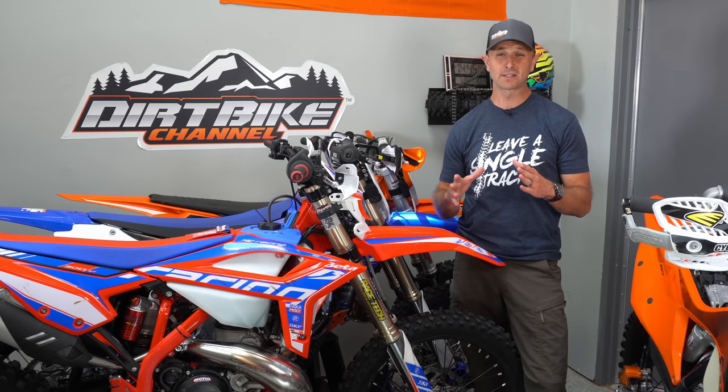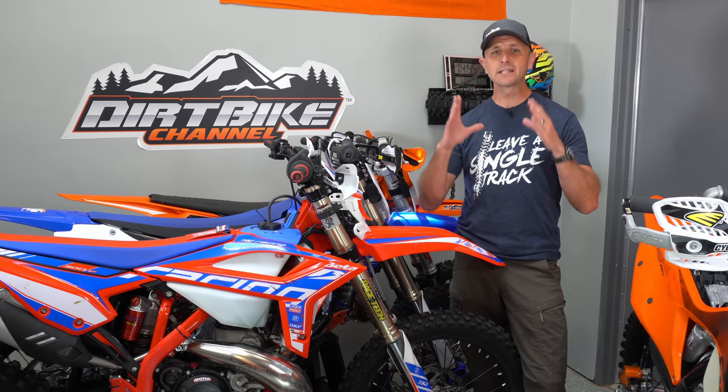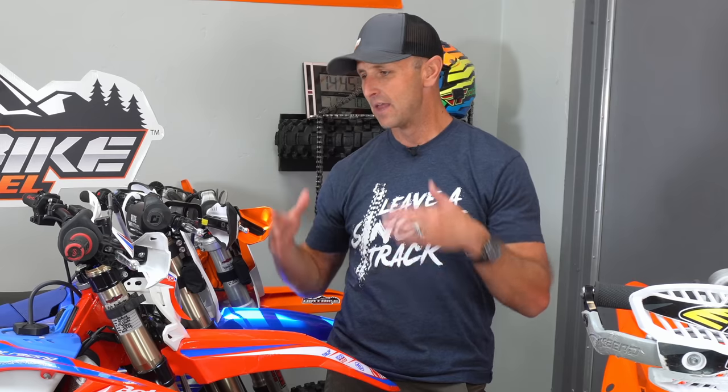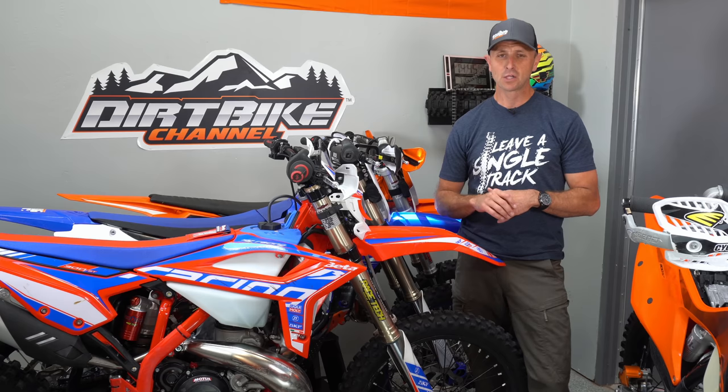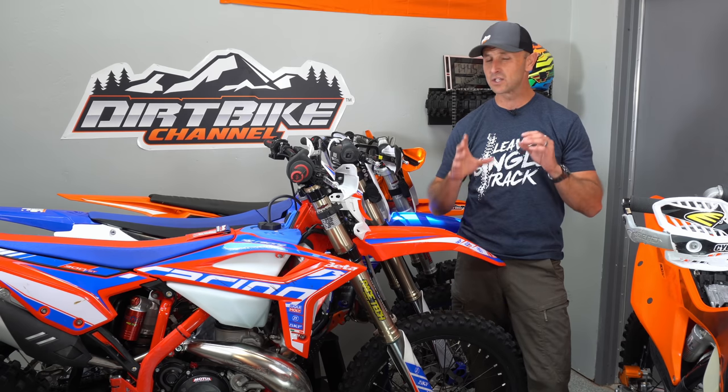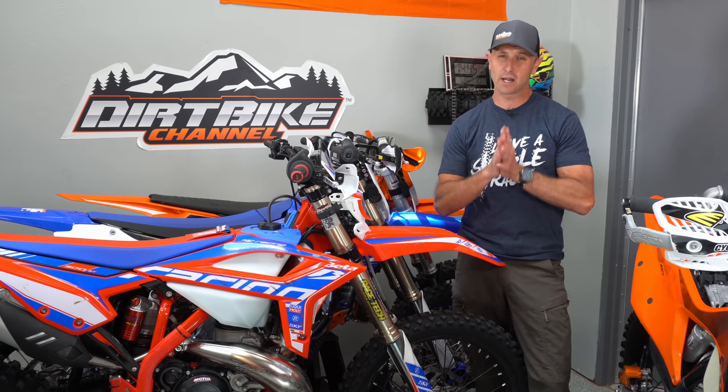Too often post-ride maintenance goes completely overlooked. But it's extremely important because it sets you up for success on your next ride. This is where I find out if I've got broken parts and I fix them — this is where it all happens. I've got 13 things here that I do after every ride, or at least check after every ride, and maybe you ought to add it to your regimen.